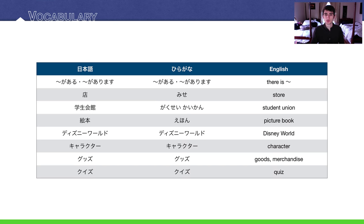This is our vocabulary for today — a very short list. We start with があります, がある — there is something. We'll talk more about this in the grammar section. The word for store in Japanese is 店。 Then we have 学生会館, student union, and 絵本, picture book — which can really be any book with pictures in it.